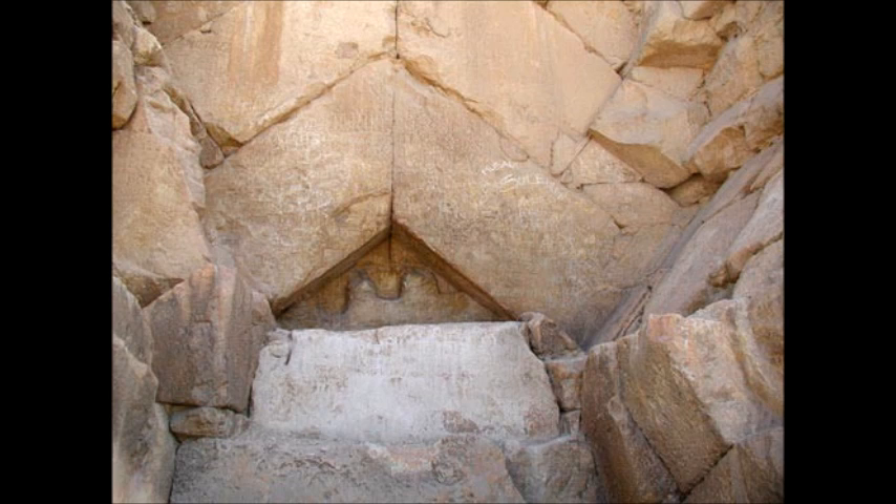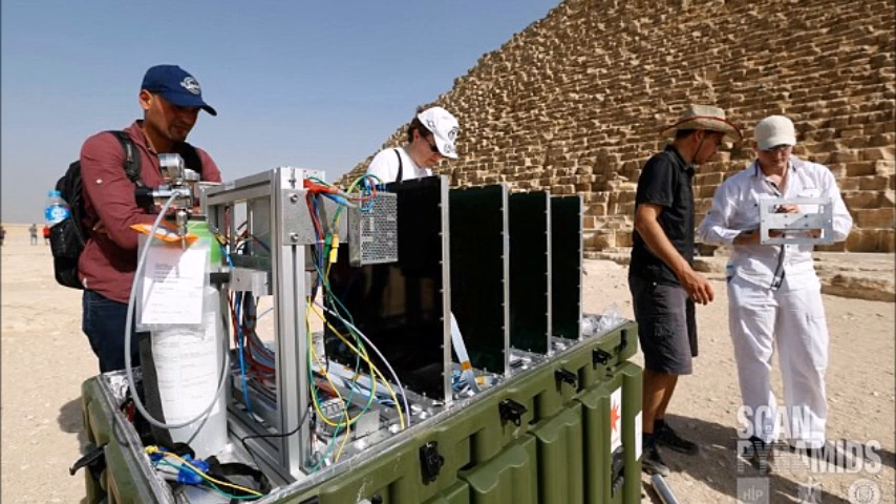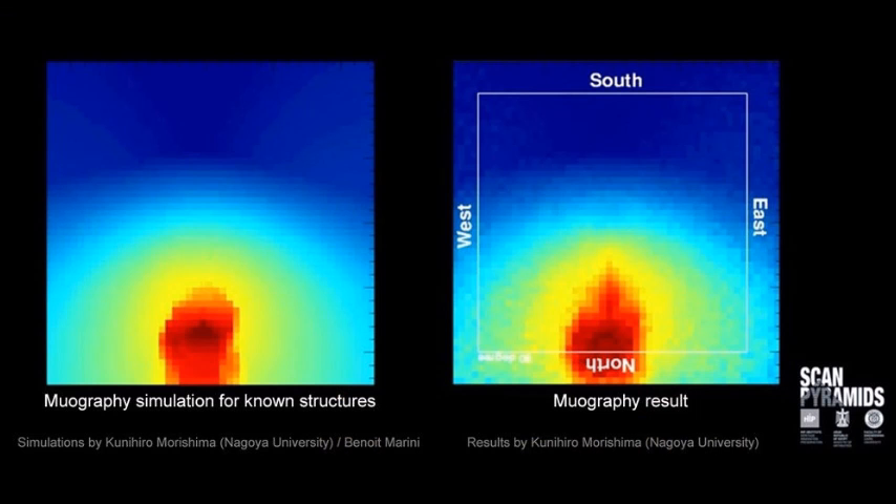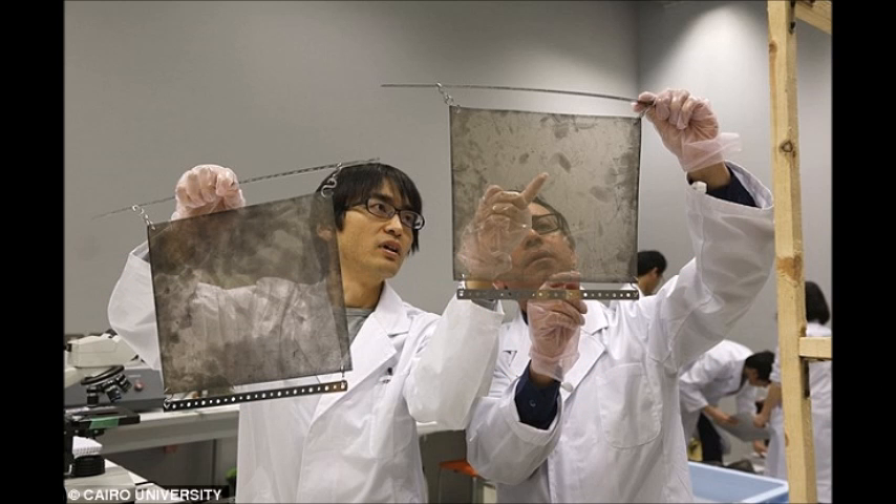So to investigate further, the ScanPyramids team carried out a muography survey, an imaging technique that collects elementary particles known as muons, which penetrate objects very easily. In June 2016, three aluminum plates containing emulsion films sensitive to cosmic muons were installed at the bottom of the descending corridor in order to see potential voids above them. The films collected muon information during 67 days before being analyzed at Nagoya University, Japan.